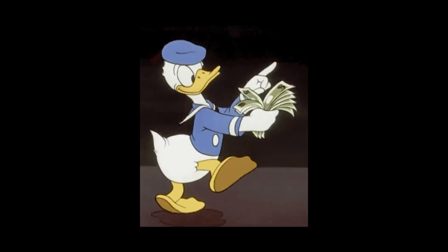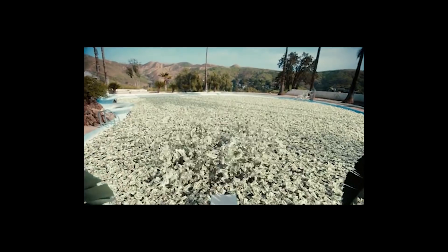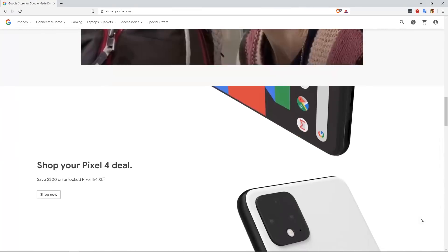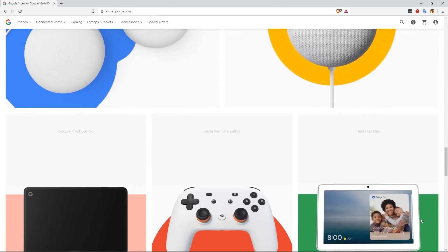Advertising is big money. Google has an annual revenue measured in the billions of dollars — $161 billion for 2019. Sure, it sells apps and videos, offers cloud services, you can buy Pixel smartphones and so on, but most of that money came from advertising.